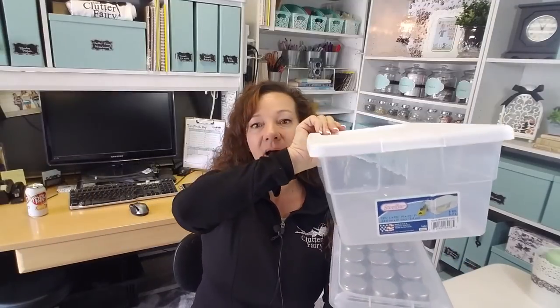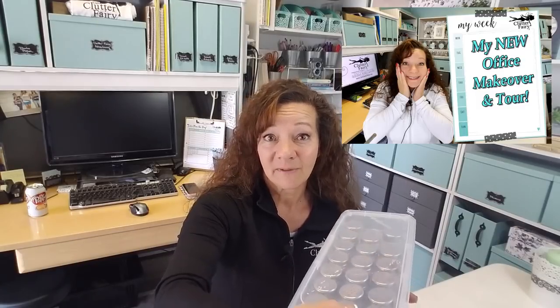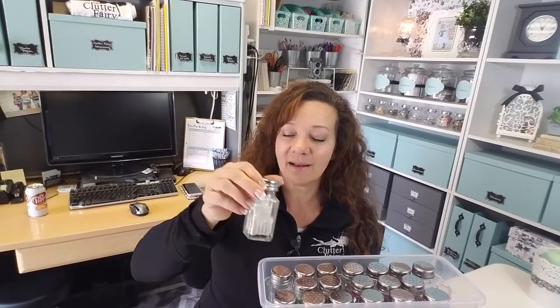One store near me is Daiso and they have shoe boxes that are smaller — when I saw these I bought a ton of them, and you can see the size difference. You may have seen my home office and craft room tour where I used one of these small boxes: I got salt and pepper shakers and was able to load all of my glitter in it. It's sturdy, it's easy to get into, and when you want to use glitter you just take out the color you want, shake it, and put it right back inside. By finding what your needs are first, you can always find a storage solution to match.